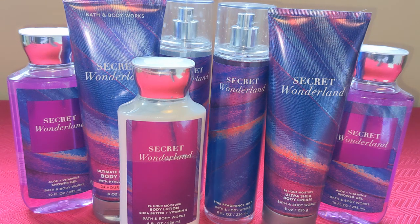Hey fragrance fans, Fangirl here. Welcome to my channel. I hope you're all doing well, feeling and smelling fabulous. So today I have sort of a hodgepodge, mishmash video for you guys. If you want to grab a snack, grab a beverage, then let's just chit chat.